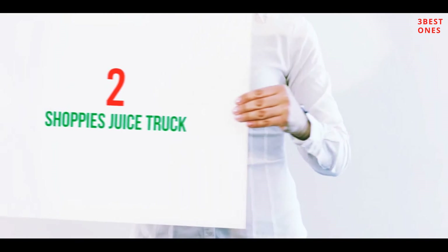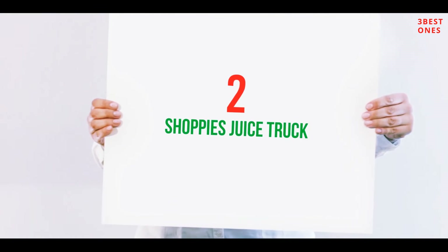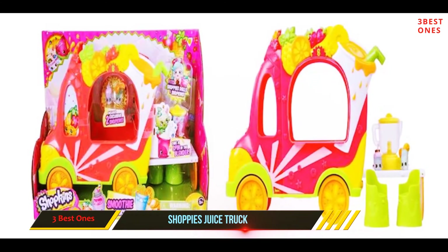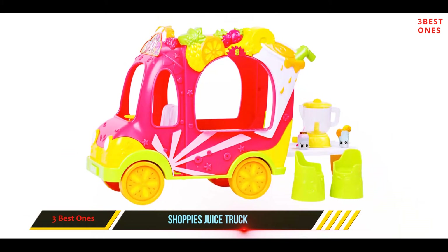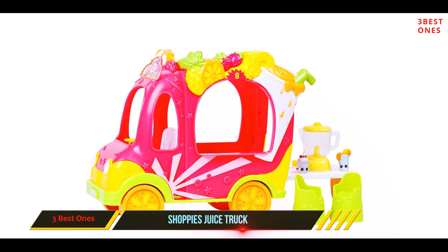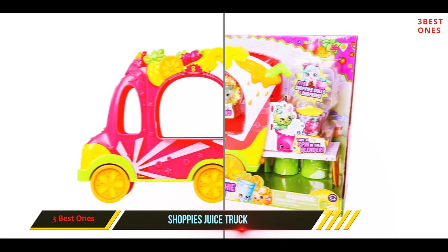Coming in at number 2: Shoppies Juice Truck. The Shopkins Smoothie Truck takes you on a smooth, fun-filled ride selling smoothies to the residents of Shopville. With this Shopkins toy, you get an amazingly cute and colorful truck, two stools, one blender, and two exclusive Shopkins characters.